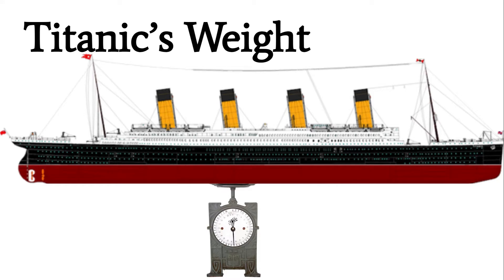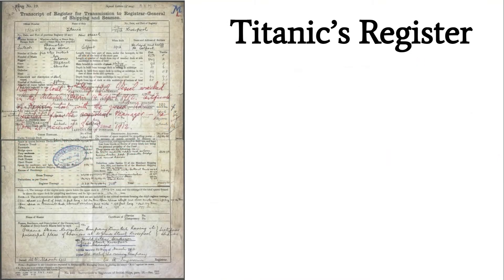During the process of designing an accurate scale model of the Titanic, inevitably the question will arise of how much that model should weigh. This seems like a fairly straightforward question at first — just reference how much the real Titanic weighed based on its registration, and you should be able to get that answer.